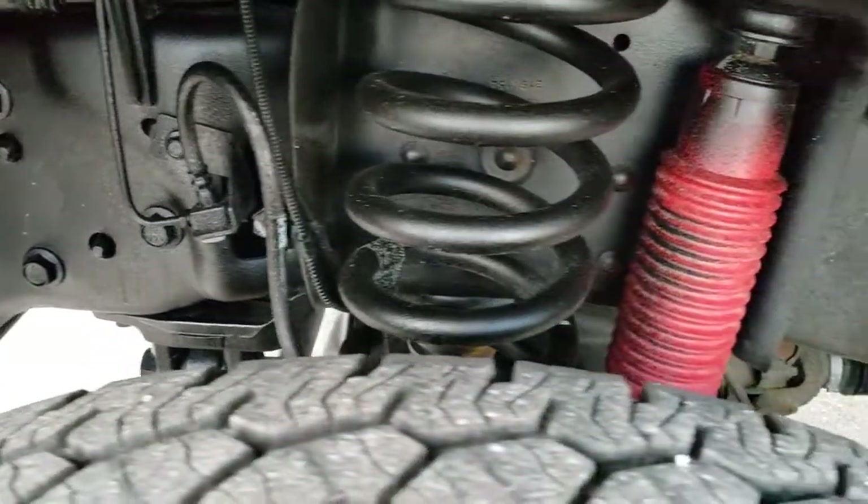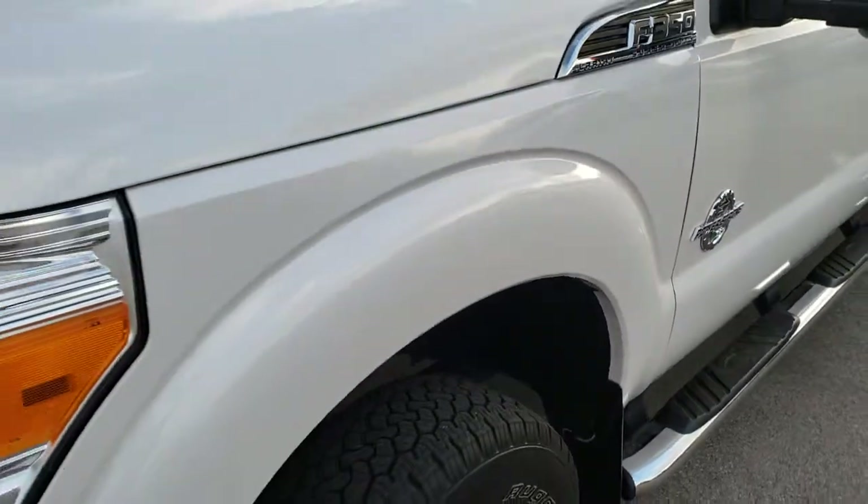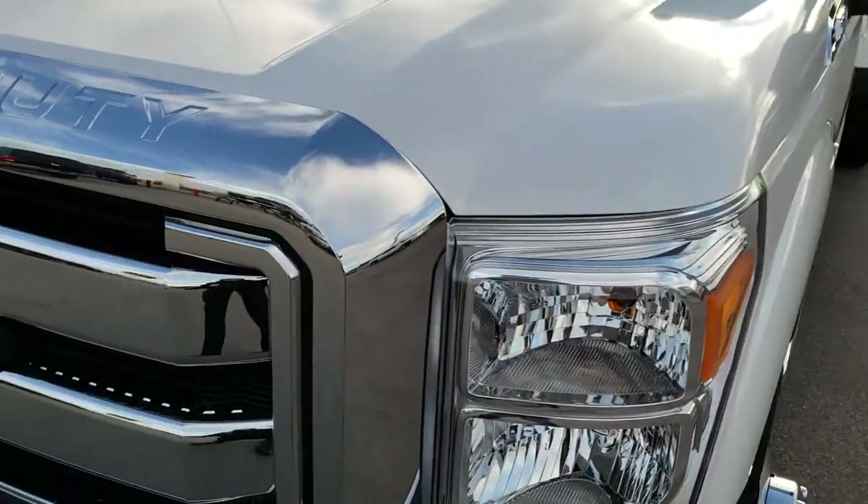The frame and underbody is very clean on this truck. It does have those Rancho shocks, which means it has the FX4 package, giving you those Rancho shocks and the skid plates.